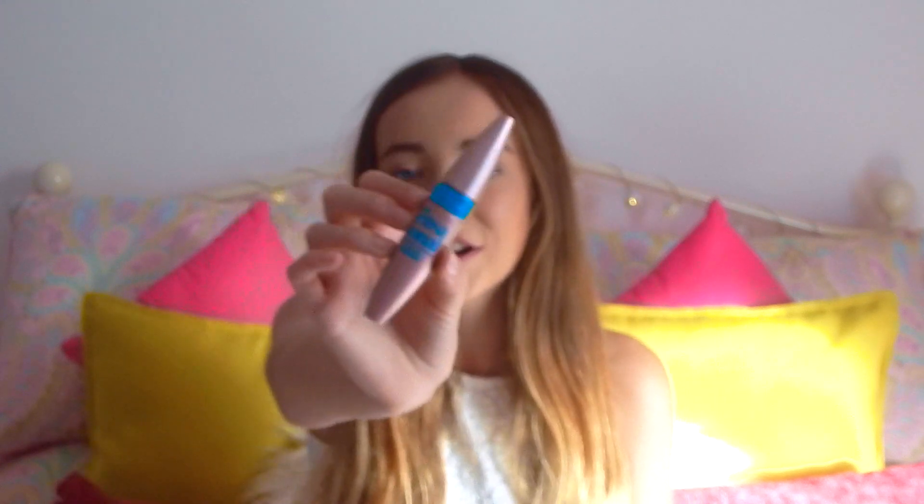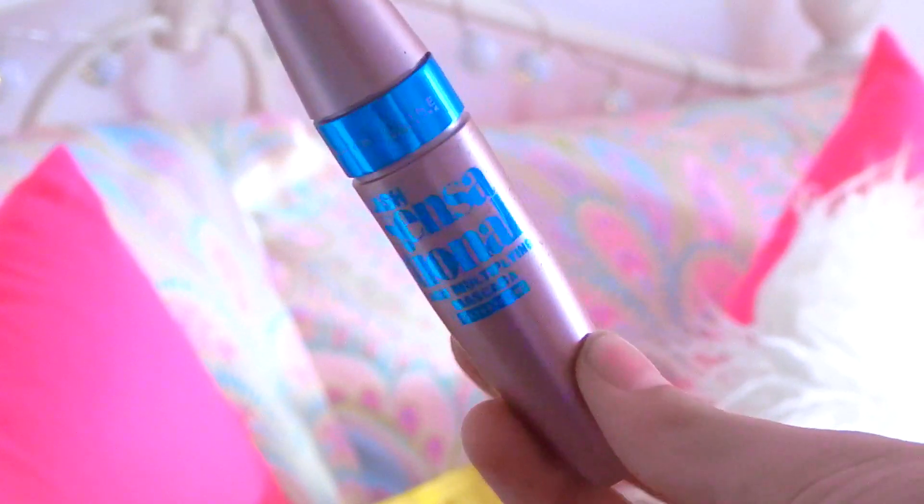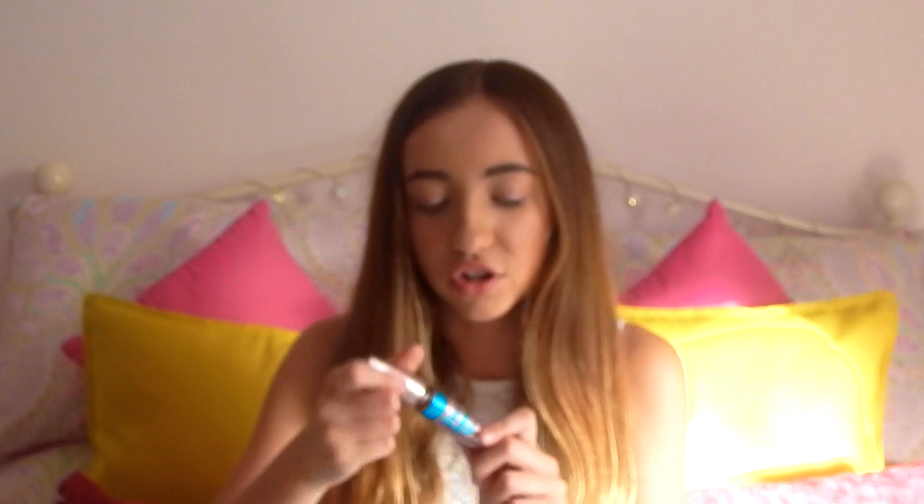I use the brush that comes with the Naked 3 palette — it has a super fluffy side and a really dense, pointed side and it's really good quality. The mascara I use is the Maybelline New York Lash Sensational Lash Multiplying Mascara in waterproof black. I have to get waterproof because my eyes water so badly throughout the day. It volumises your lashes and makes them look really thick and pretty.